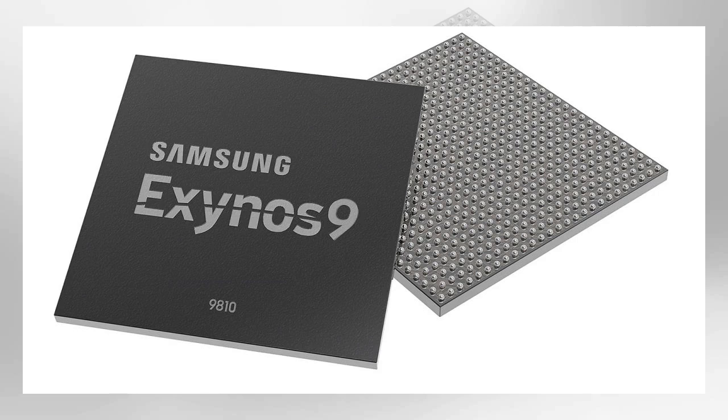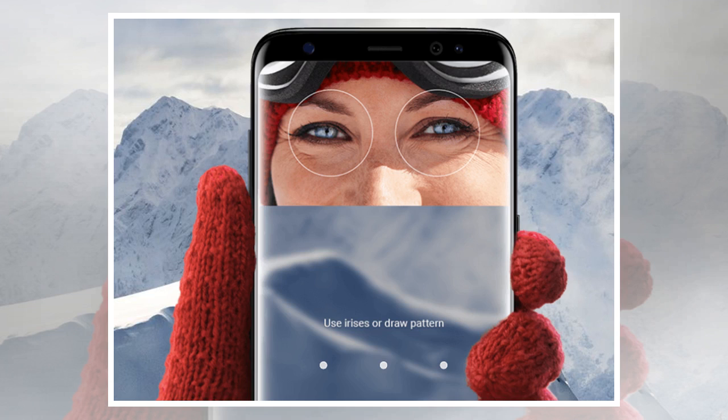The Exynos 9810 is now in mass production, Samsung says, but the big question is whether the chip for the rest of us — the Snapdragon 845 — will have exactly the same feature set. From what we saw late last year, it appears that the chip functions and specs are nearly identical. That's not too surprising, because Samsung is reportedly also building the Qualcomm chip using exactly the same second-generation 10 nanometer FAB process.